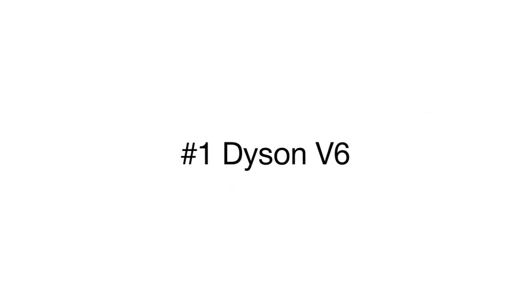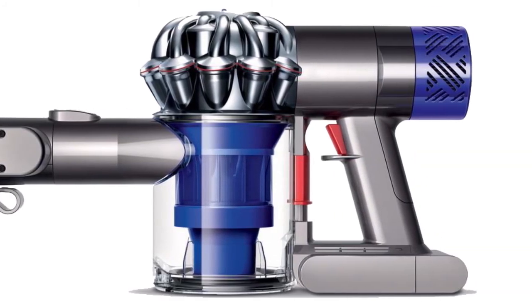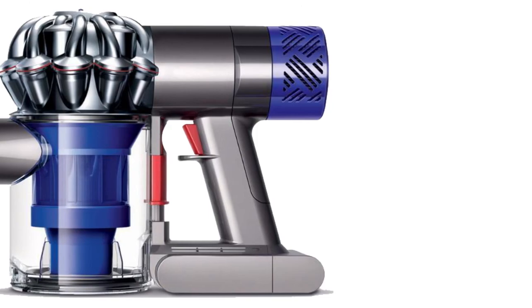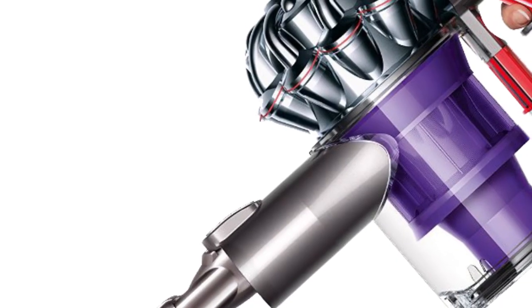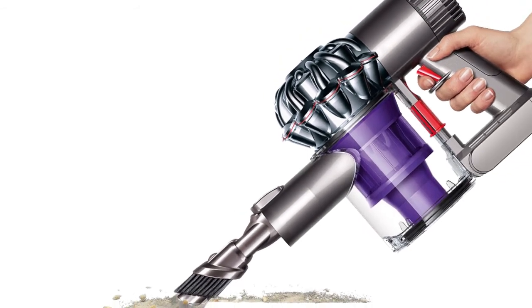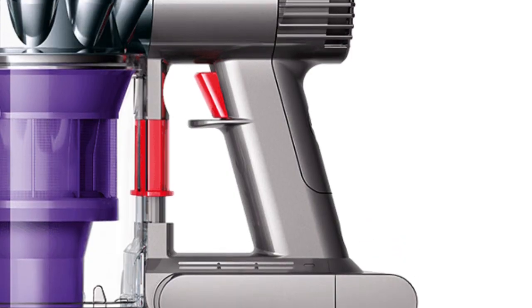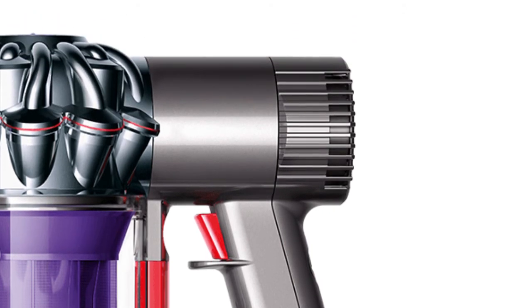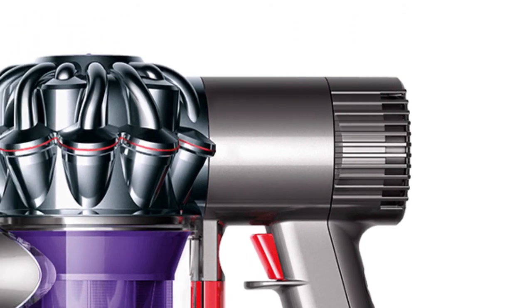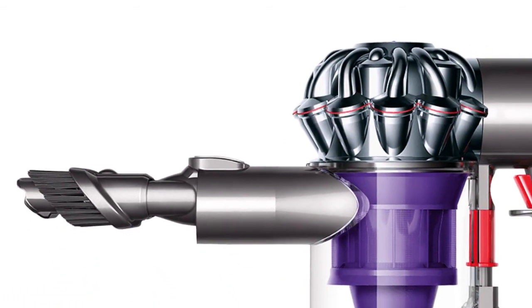Finally, the leader of our review is the Dyson V6 Trigger Cordless Handheld Vacuum Cleaner. This vacuum is powered by a fade-free lithium-ion battery which takes only three and a half hours to charge. The Dyson V6 boasts the unique two-tier radial cyclone technology which increases airflow and captures dirt and fine dust more effectively.